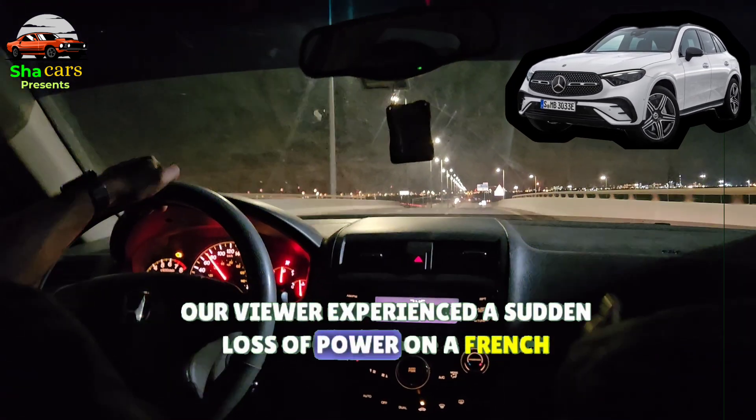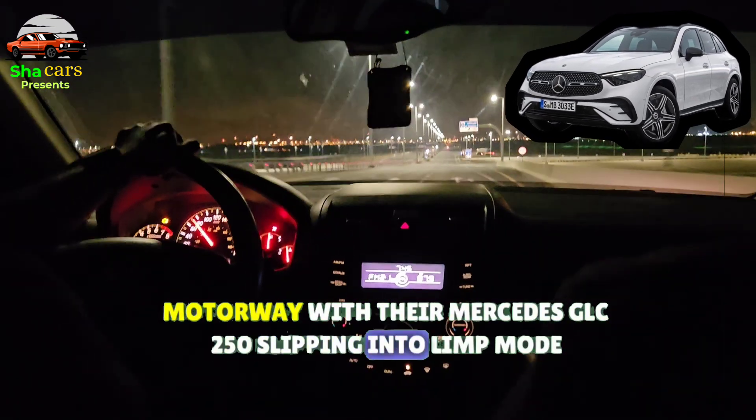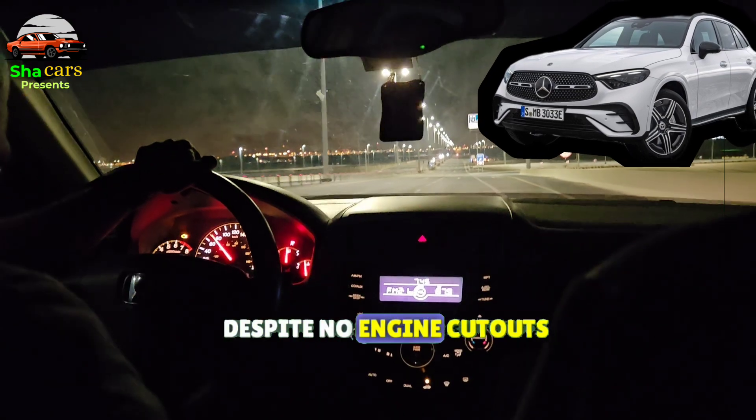Our viewer experienced a sudden loss of power on a French motorway, with their Mercedes GLC 250 slipping into limp mode. Despite no engine cutouts,